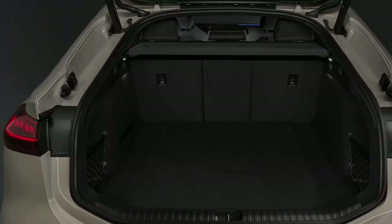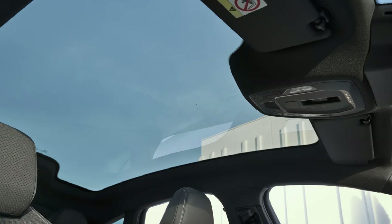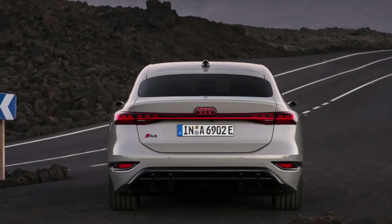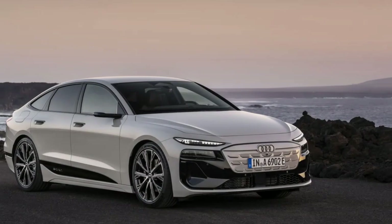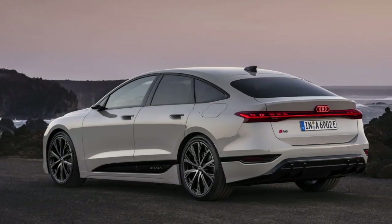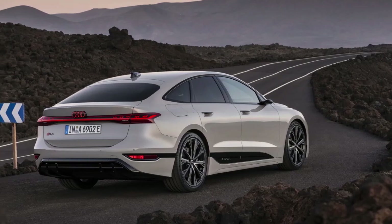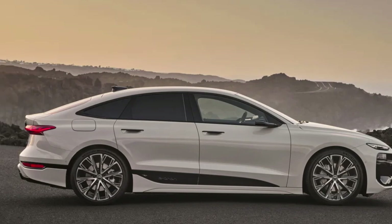Every version of this Sportback — both A6 and S6 — uses the same 100 kWh battery pack with 94.4 kWh usable. EPA range figures aren't available yet, but WLTP estimates have Audi saying the RWD A6 Sportback e-tron can go over 750 kilometers, which is about 447 miles. The S6 Sportback e-tron is estimated at about 398 miles of range.